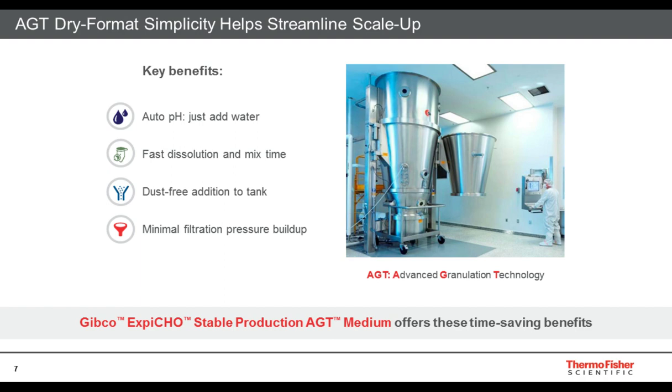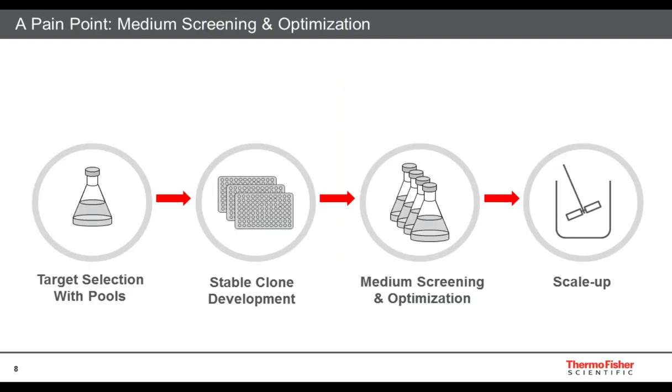Now that you have an idea of the integrated XB-CHO family of products, I'd like to focus on a pain point in the typical workflow for stable clone development. This is the clone process to scale up into larger bioproduction processes. First, you begin with target selection with your pool, followed by stable clone development. After stable clone development, you would normally go into a medium screening and optimization phase. Generally, you would use a medium optimized for your cloning process, and once you've cloned, you would transition into a production medium. Most of the time these two products are not integrated, so it can take up to an average of 6 months to adapt your cells before you can scale up into larger bioproduction needs.